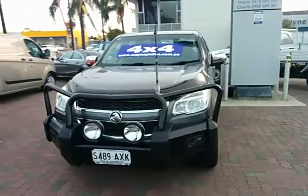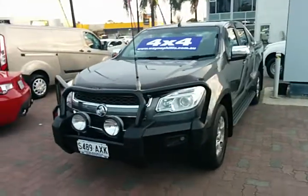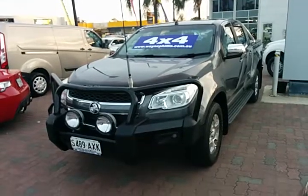I thought I'd send through the virtual video like I said, so you could have a good look over this dual-cab ute.